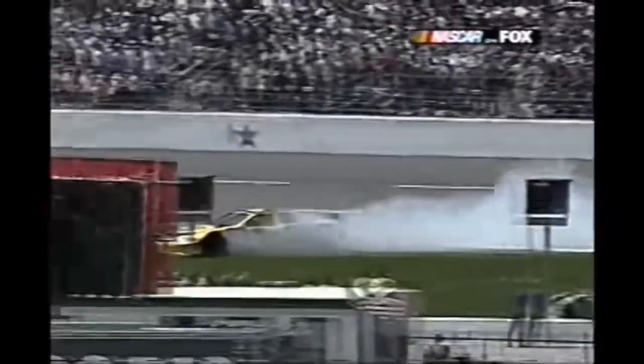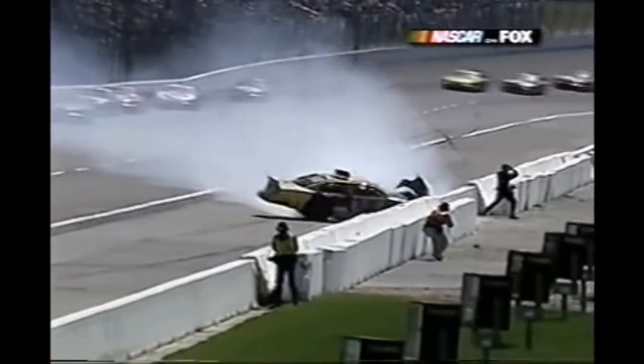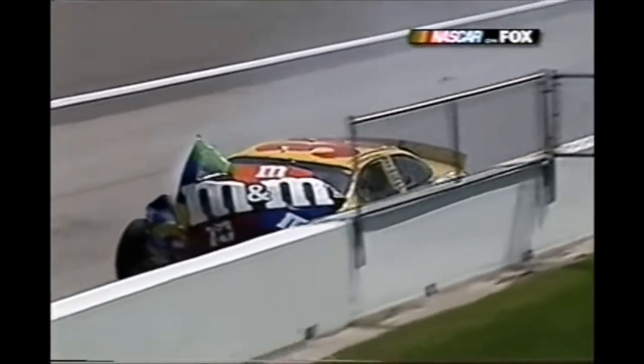Mark Martin and Sterling Marlin squeezed through on the outside. Something a little unusual - Bill Elliott may be gone but his tires and wheels are on that 38 car of Elliott Sadler. They put a set of scuff tires on and I don't know if that contributed to the problem, but he did crash hard into that retaining wall.